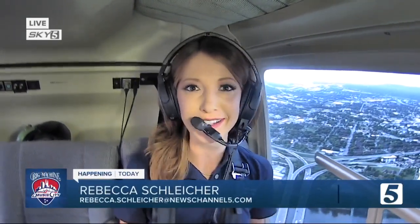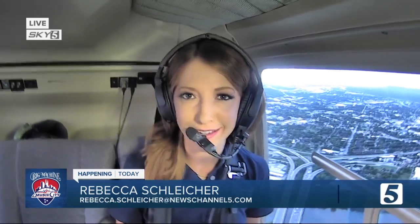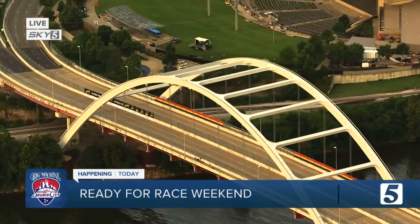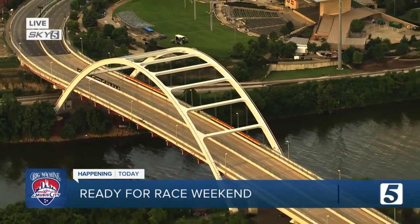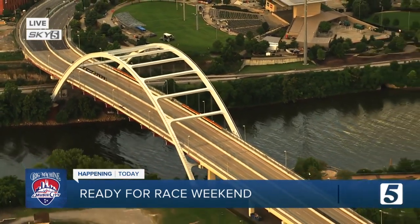Good morning, Amy Van. Race weekend is racing into town for a second year, and organizers say things are going to be bigger and better — and we are flying over it all. Here's the bridge right now, the iconic bridge spanning 550 yards that drivers will be driving over.